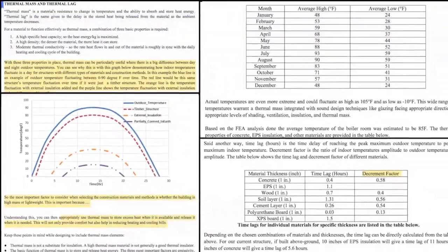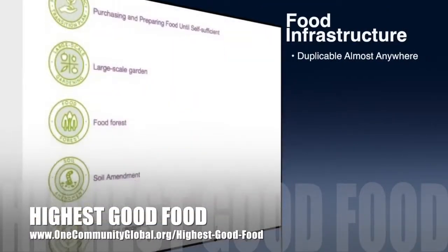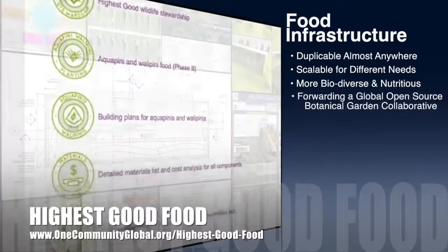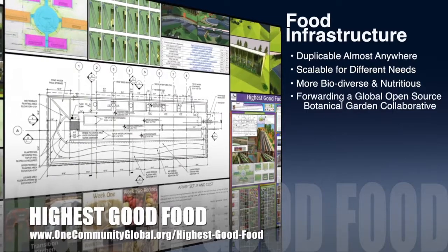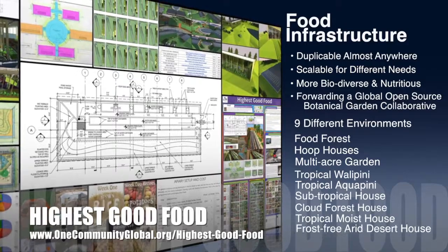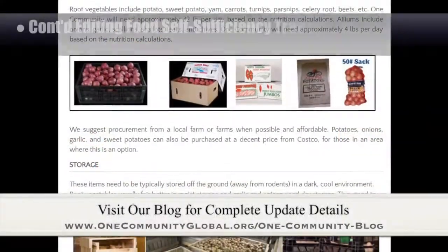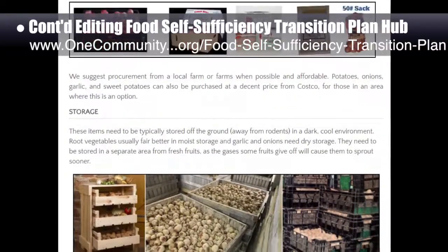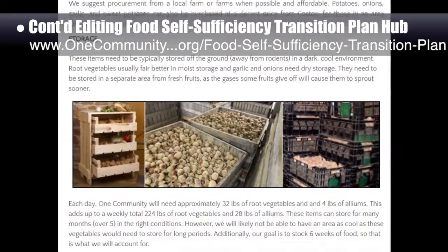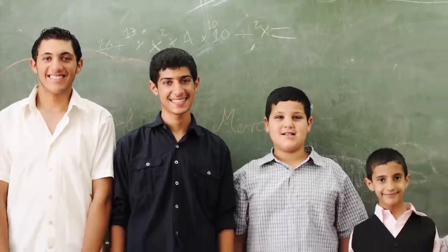One Community's approach to highest good food is duplicable almost anywhere, scalable for different needs, more biodiverse and nutritious, part of forwarding a global open source botanical garden collaborative, and includes nine different free shared and duplicable growing environments. This week the core team continued editing the food self-sufficiency transition plan hub page and the food bars page, and research procurement for root vegetables, as shown here.